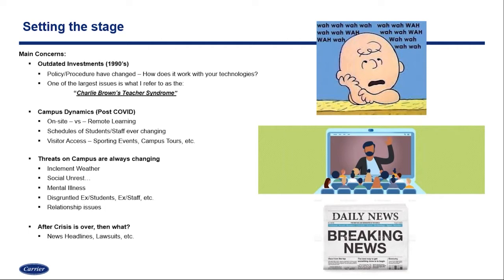Unfortunately, what is brought out in the breaking news time after time is always the negative side. Whenever there is a crisis on one of our campuses, how we responded is going to be publicized, and what kind of lawsuits will come after it? There are lots of things that really set the stage on why it's so important to have this discussion around mass notification and emergency communications.